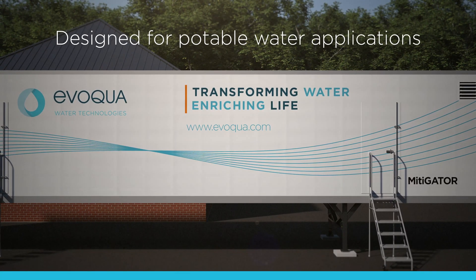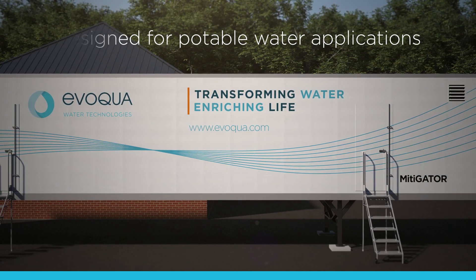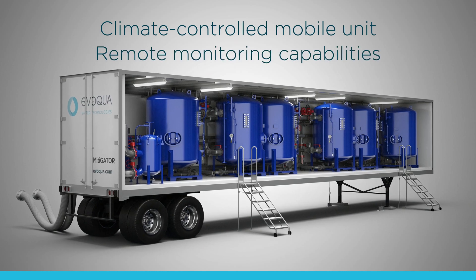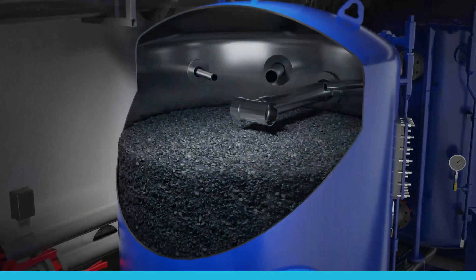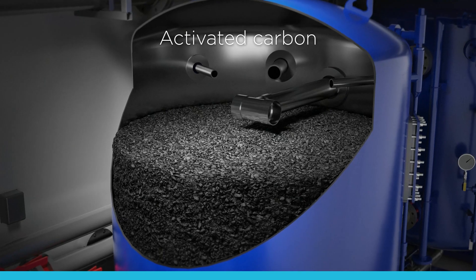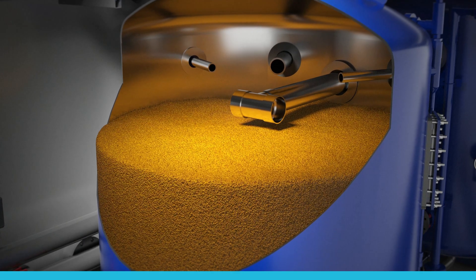Evoqua Water Technologies designed the Mitigator Treatment System for potable water applications. The Mitigator is a climate-controlled mobile unit with remote monitoring capabilities. This unique system utilizes either granular activated carbon or ion exchange resins in specially designed vessels to mitigate emerging and other contaminants.